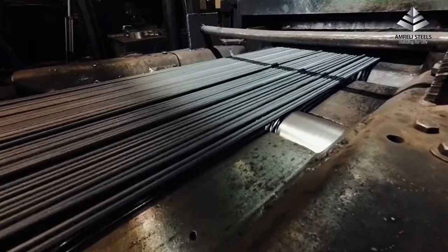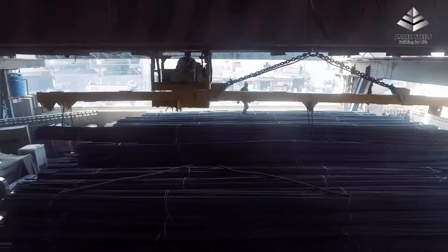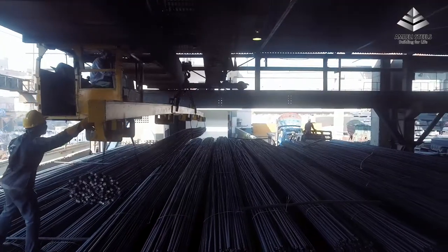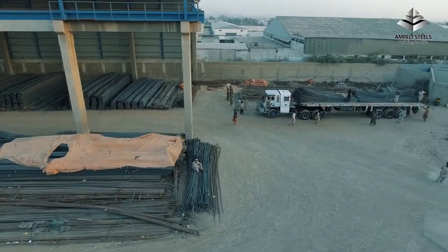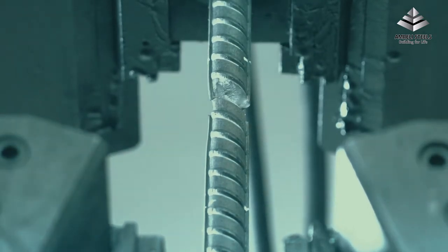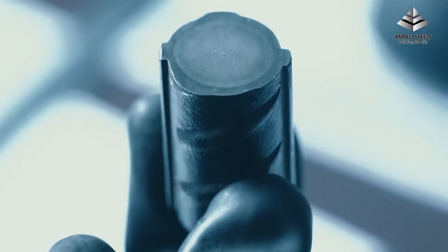At Amrilli Steels, we can produce bars of different lengths according to customer needs and requirements. An automated system transfers the cut bars to a bundling station where bars are bundled to specific weights. Our quality control laboratory is equipped with calibrated computerized testing machines where bars are tested according to international testing standards.